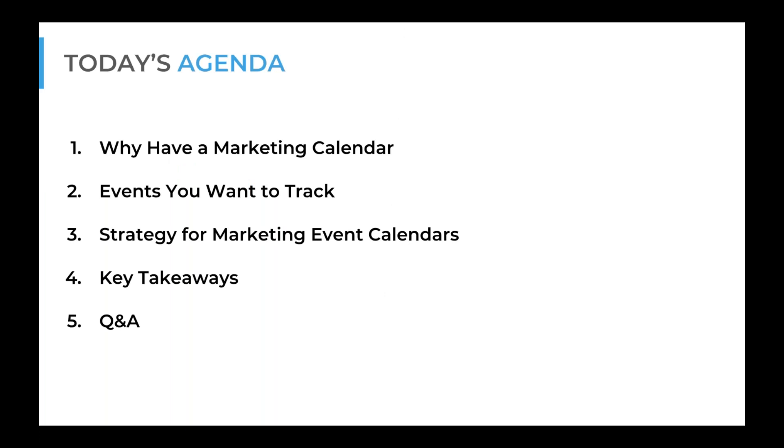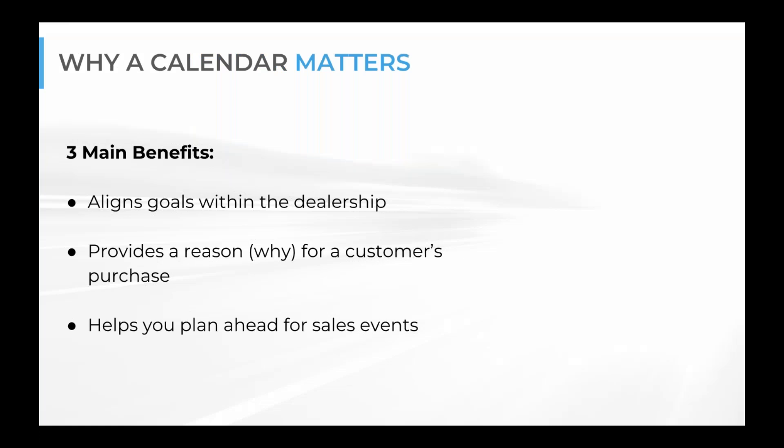Today's agenda is going to be focused on a few things: why we have a marketing calendar, what events you may want to track, strategy for marketing event calendars, some key takeaways, and then I'll have some time for questions and answers.